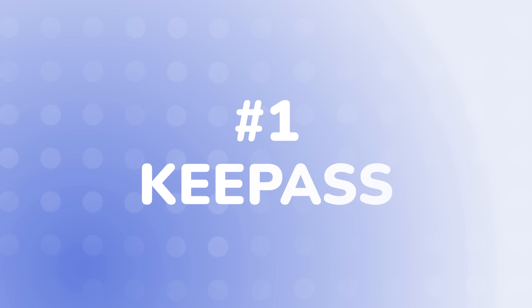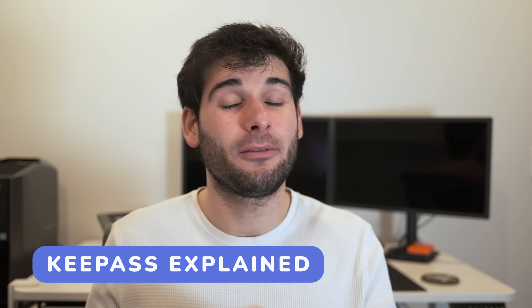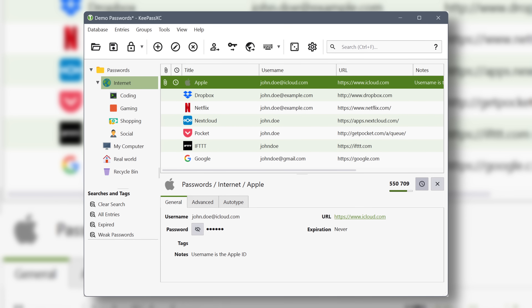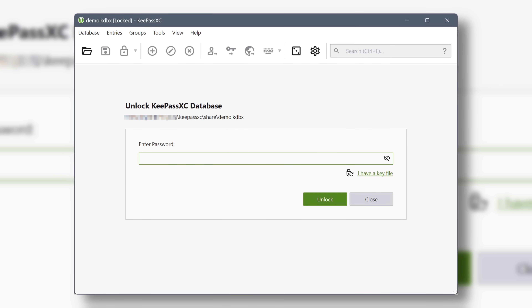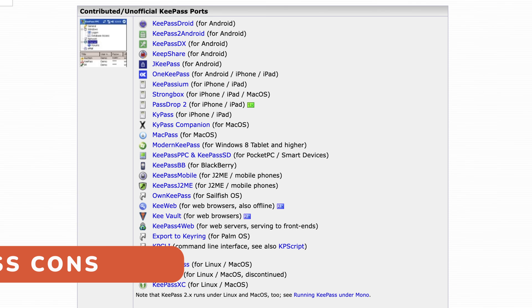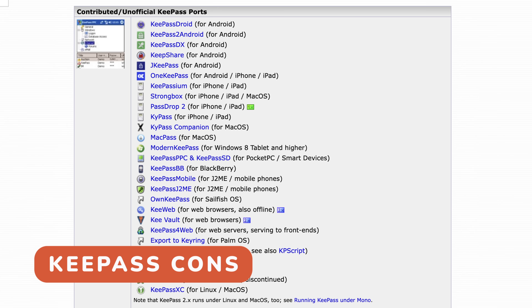Our number one password manager of 2025 is KeePass. KeePass is open source, offline by default, and a bit different from the others on the list. While the others set everything up for you with a traditional account-based setup, KeePass puts you completely in the driver's seat. Your KeePass life exists in a database file, which is just an encrypted file, giving you the most ownership, control, flexibility, and in many ways, security.